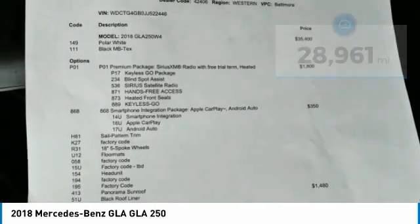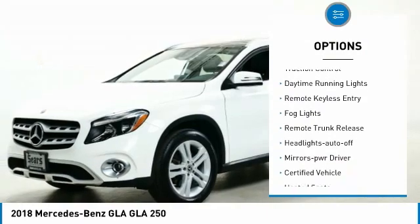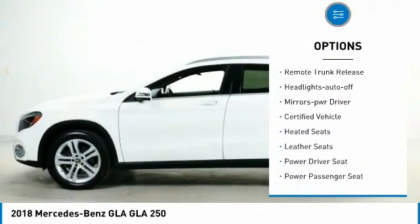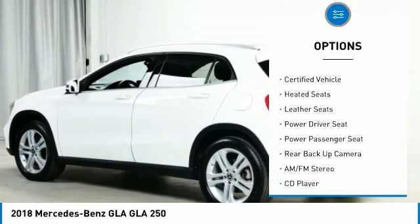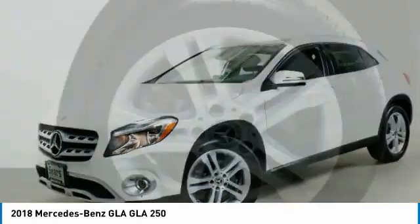Here are some of this vehicle's great options: all-wheel drive, aluminum wheels, heated side mirrors, traction control, daytime running lights, remote keyless entry, fog lights, remote trunk release, headlights on and off, and mirror memory.